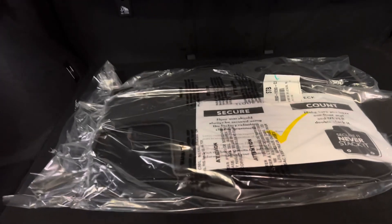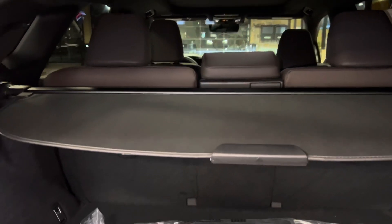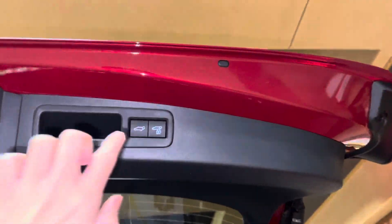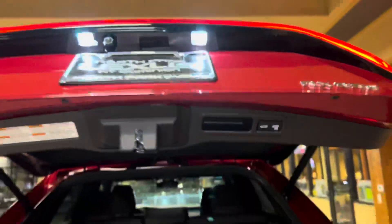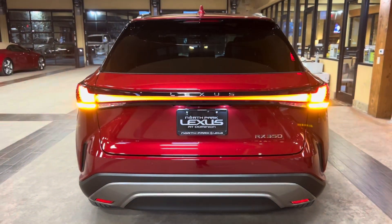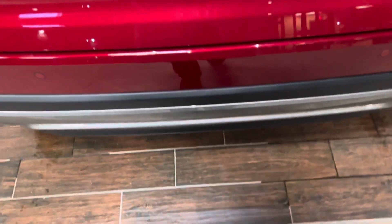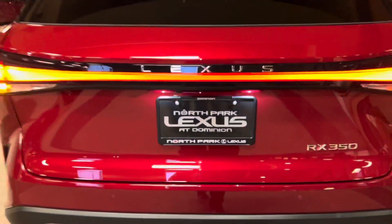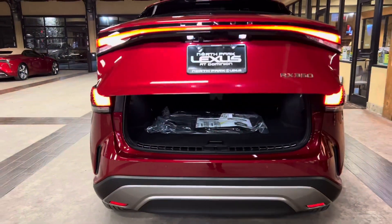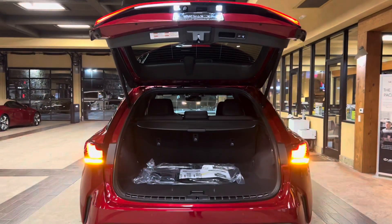Inside the cargo area of the RX, we have our carpet floor mats with folding rear seats, cargo cover, and first aid kit. This vehicle is equipped with a hands-free kick sensor. With our foot just slightly under the rear bumper, we can open and close the tailgate of the vehicle.